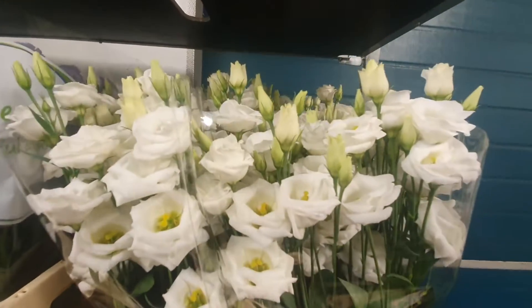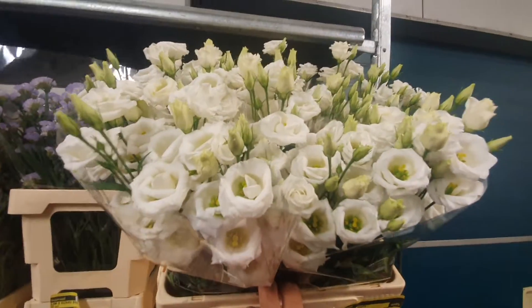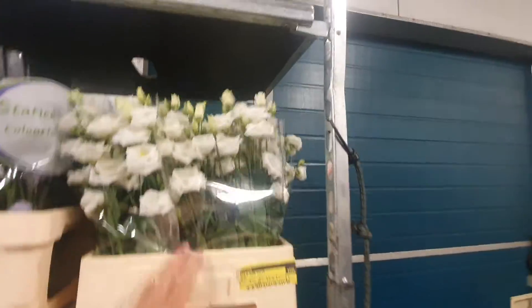Lisianthus — short, five plus. Buy the bucket if you want a deal. That's a good price.